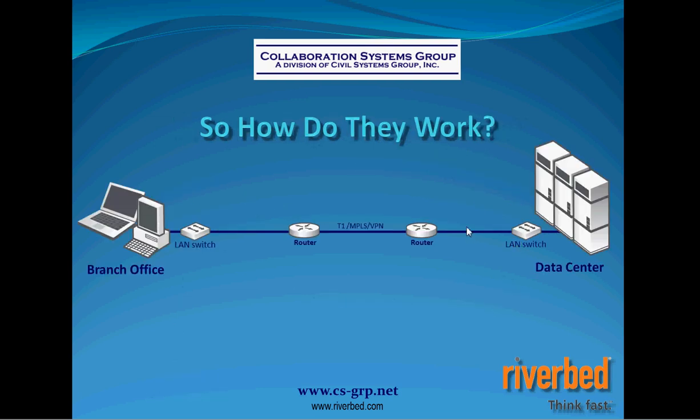Graphically, when a remote user accesses any information from a data center across whatever connection you might have, that file gets broken down into individual packets and sent one at a time. The server can't send the next packet until it receives acknowledgement from the branch office user. These packets are sent in sequential order, and once the whole file is delivered, it can be opened by that branch office user. The further apart the offices, the higher the latency — that series of acknowledgements across your network. Bandwidth won't necessarily fix this problem. It's an issue of wide area networking.